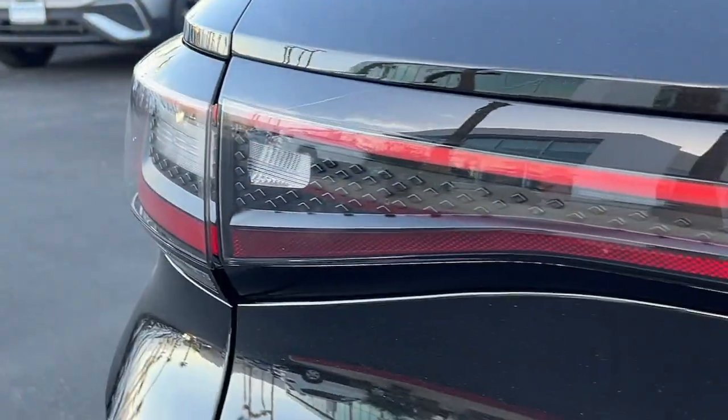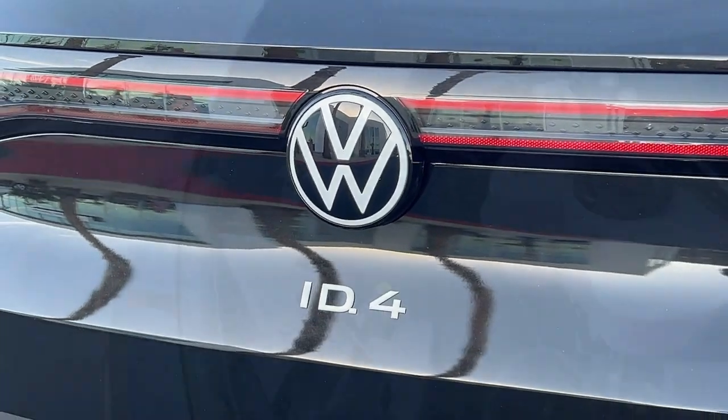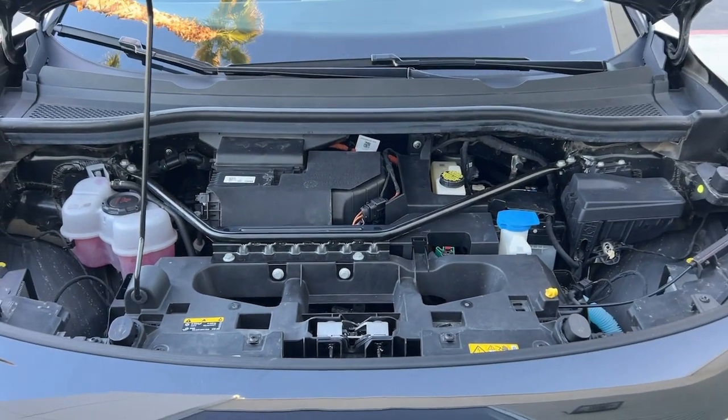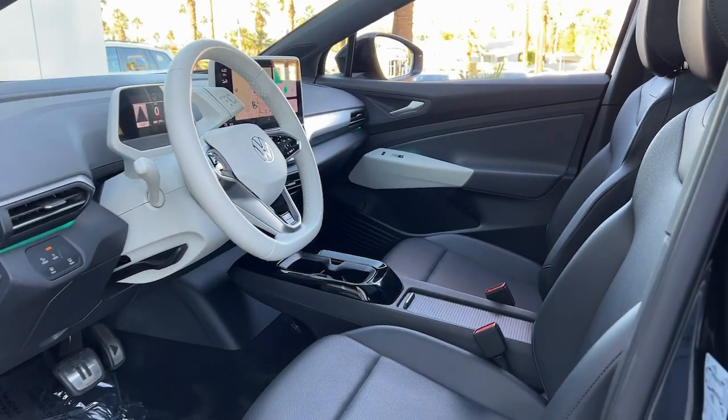The following are some of this vehicle's highlighted options: navigation system, keyless entry, power passenger seat, heated mirrors, satellite radio, power lift gate, fog lamps, power driver seat, steering wheel audio controls, and aluminum wheels.